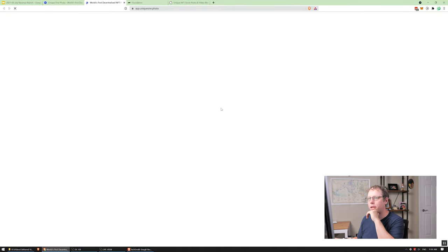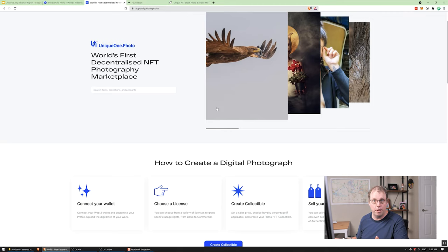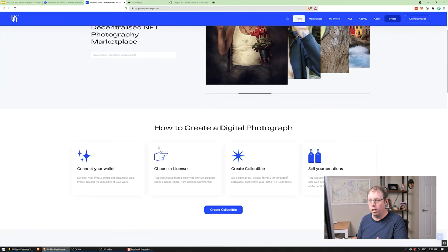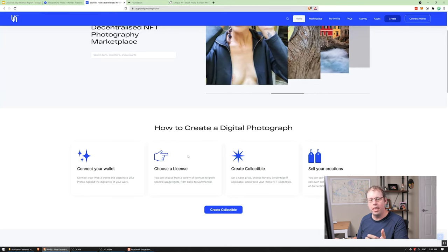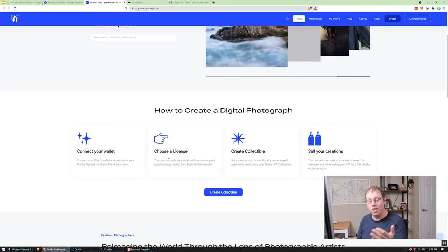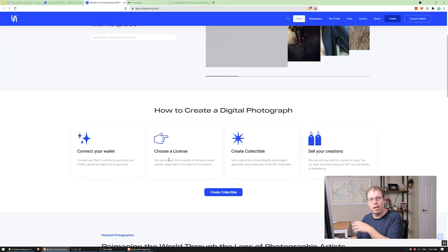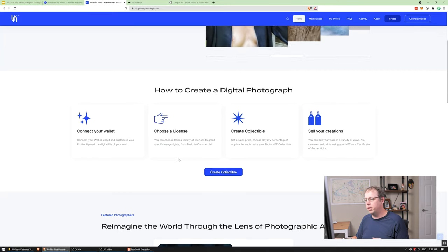So I'll take a look at the ETH marketplace on UniqueOne.photo. What this allows you to do is create an NFT for your photo and sell it. What makes this different is that it's specifically related to photography, and one of the things they let you do is choose a license. When you're creating an NFT on OpenSea or Rarible, there's no real licensing concept. But on this one, you can choose from different licenses for your photos — so you're actually licensing out your photo.